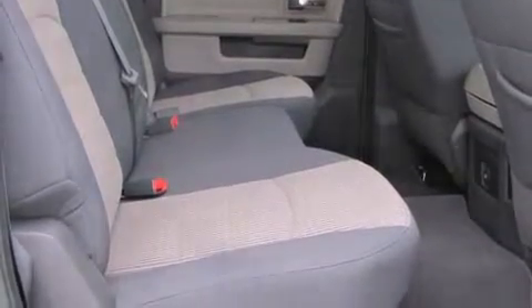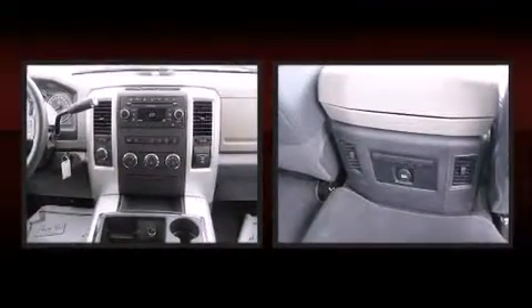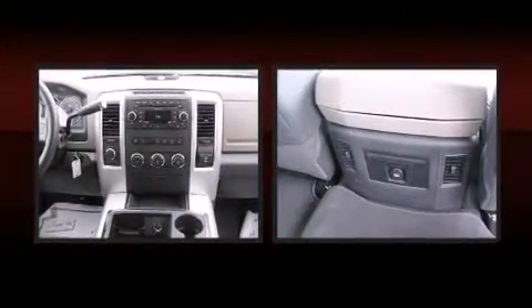You and your passengers will enjoy the stereo system, which includes a CD player with MP3 capability, a 30 gigabyte hard drive, and 10 speakers providing excellent sound throughout the cabin.